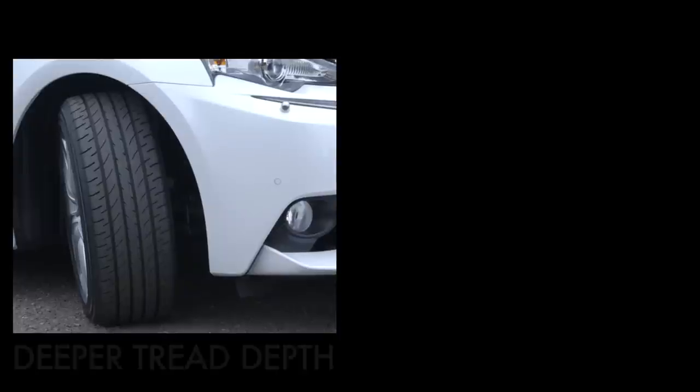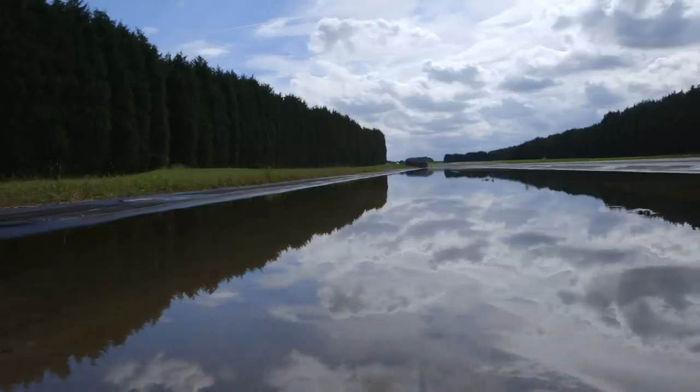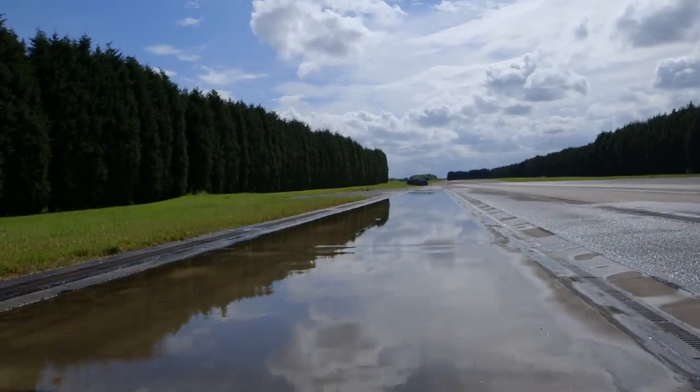The car on the left has brand new tyres with a deep tread depth, while the car on the right is fitted with tyres with a much lower tread depth of 1.6mm, which is currently the legal minimum tread depth. Our test track has been flooded to replicate how a normal road could look after a heavy downpour. Let's see how the cars and their tyres cope with the hazardous conditions.